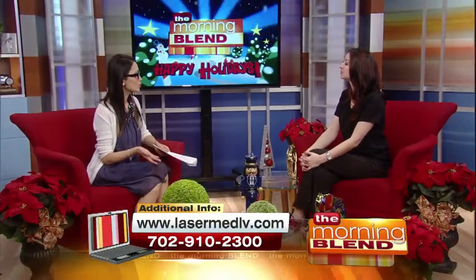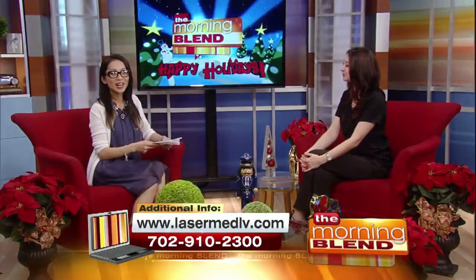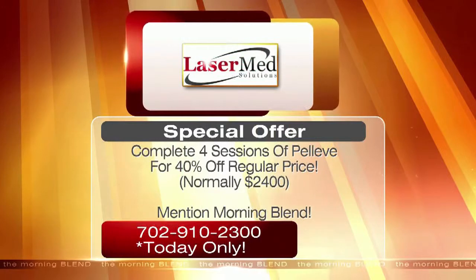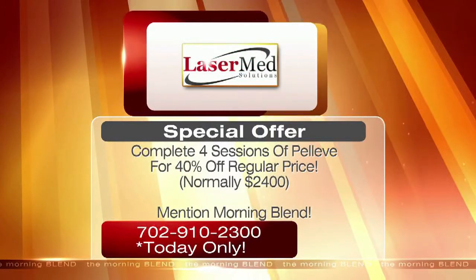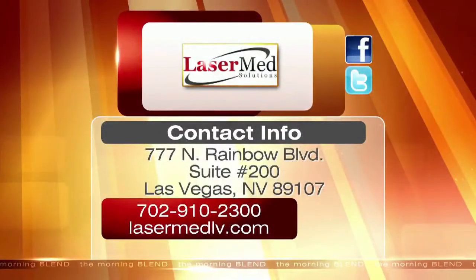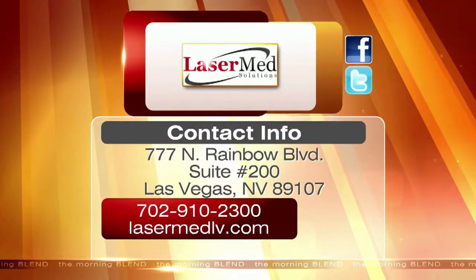RF works better than hand lotion. Today only, get four sessions of Pelleve at 40% off the regular price. Four sessions normally cost $2,400. Be sure to mention the Morning Blend. To find out more about Laser Med Solutions and the services they offer, call the number or visit the website on your screen.